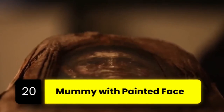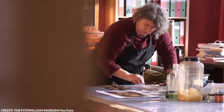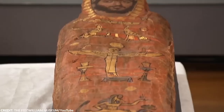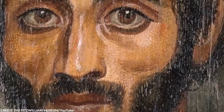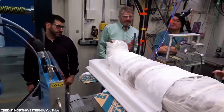Number 20: Mummy with Painted Face. Imagine you're among the archaeologists excavating a tomb. While digging, you suddenly see a pair of eyes staring right back at you. Isn't that terrifying? That's what happened to archaeologists who were excavating in the Fayum Basin, a region southwest of Cairo. In this location, they discovered the Fayum mummy portraits, and they're exactly what they sound like.